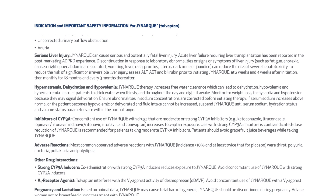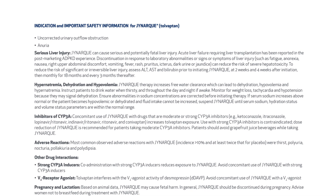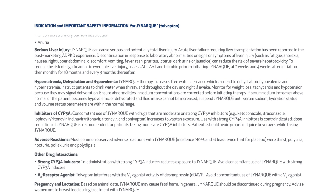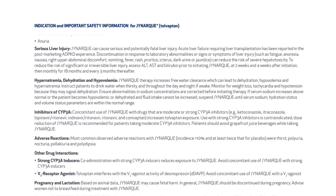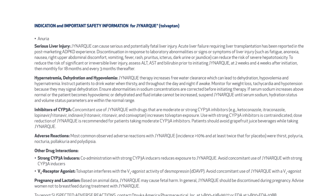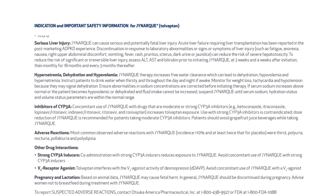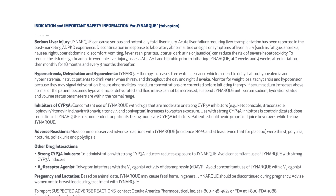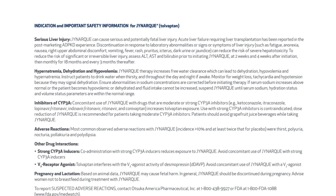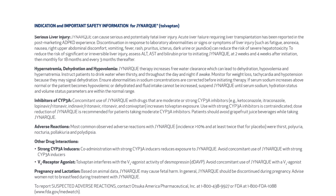Inhibitors of CYP3A: concomitant use of JYNARQUE with drugs that are moderate or strong CYP3A inhibitors — for example, ketoconazole, itraconazole, lopinavir/ritonavir, indinavir/ritonavir, ritonavir, and conivaptan — increases tolvaptan exposure. Use with strong CYP3A inhibitors is contraindicated. Dose reduction of JYNARQUE is recommended for patients taking moderate CYP3A inhibitors. Patients should avoid grapefruit juice beverages while taking JYNARQUE.